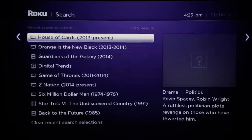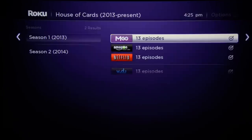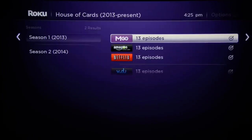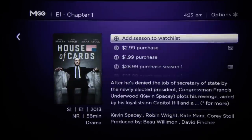My favorite Roku feature is its search. It will let you search for an actor, a TV show, or a movie, and then show you not only where you can get it, but how much it's going to cost you. We're searching for House of Cards: Netflix subscribers get it for free, of course, but you can also get it from Amazon, Emgo, or Vudu, and it'll even tell you how much that's going to cost you.